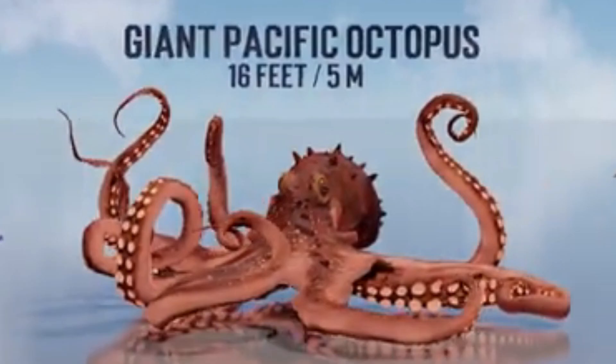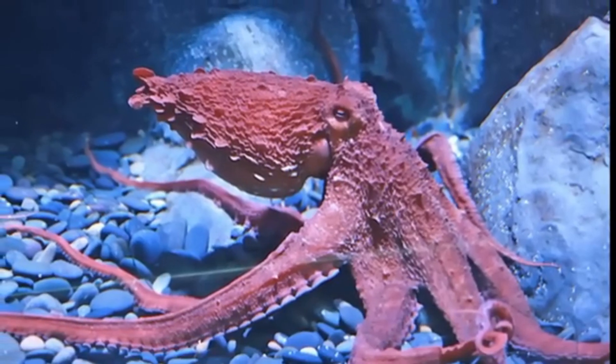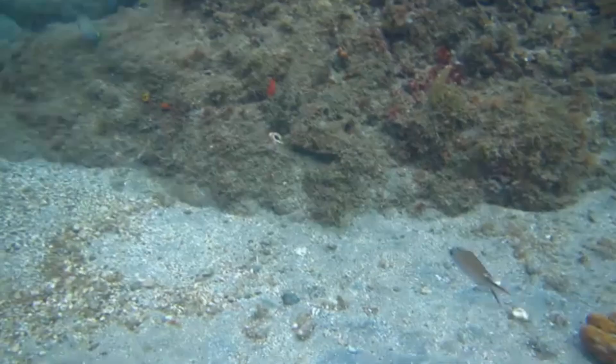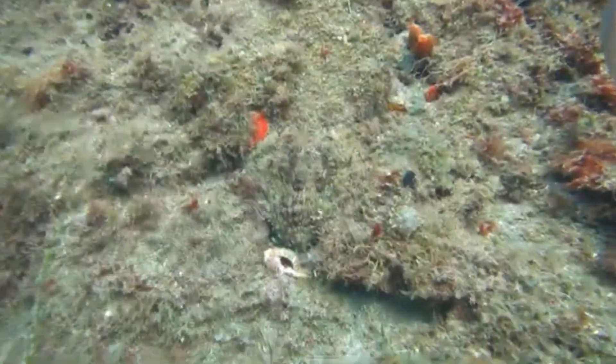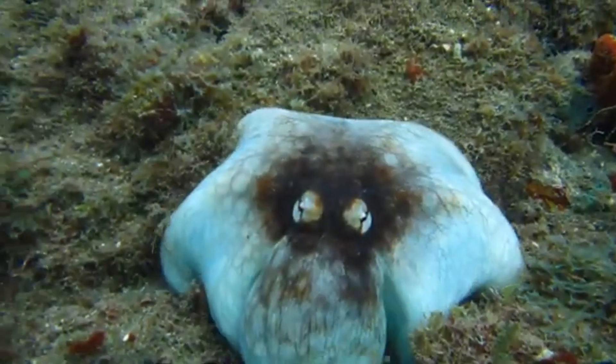First up, did you know the giant Pacific octopus can grow to be as big as 16 feet across? That's as long as a small car, and they can weigh up to 110 pounds. These ocean giants are masters of disguise, using their incredible ability to change color and texture to blend into their surroundings. Imagine being able to turn into a rock or coral at will — how cool is that?